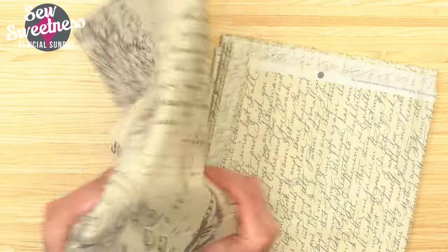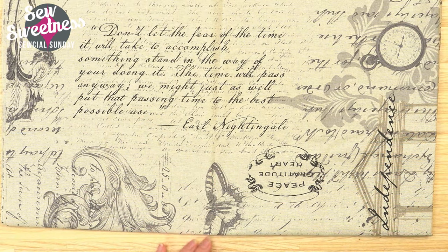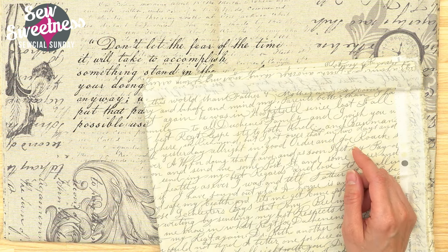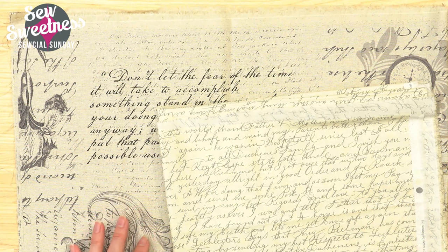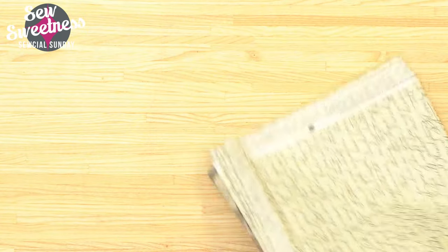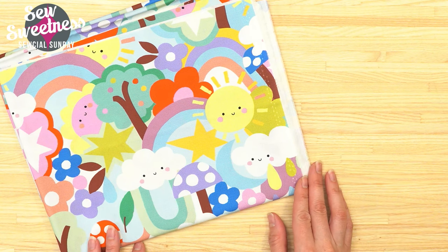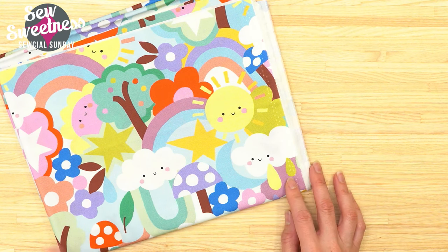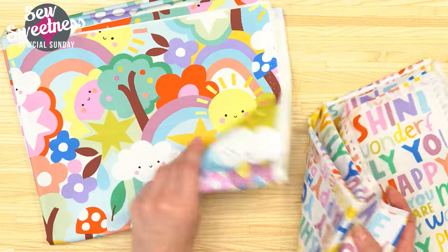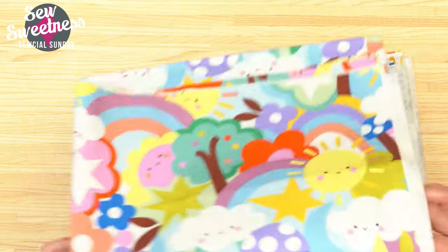The next one is a linen canvas — again, me with the text prints — paired with a quilting cotton lining. It's the only canvas one in the packs, well, almost. When I saw this next fabric I thought it would be great for the Chickadee Backpack as a baby shower gift. This is the fabric I chose to go with it for the lining — really cute, whimsical, bright colors.